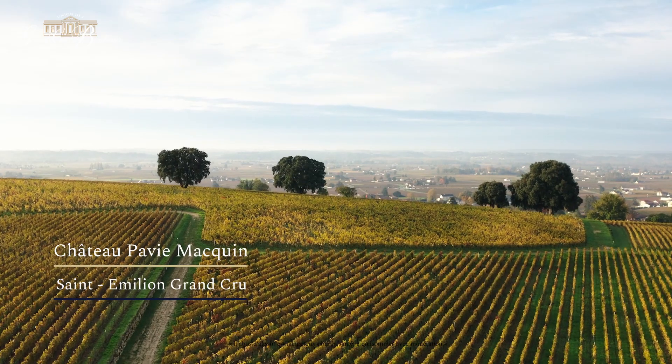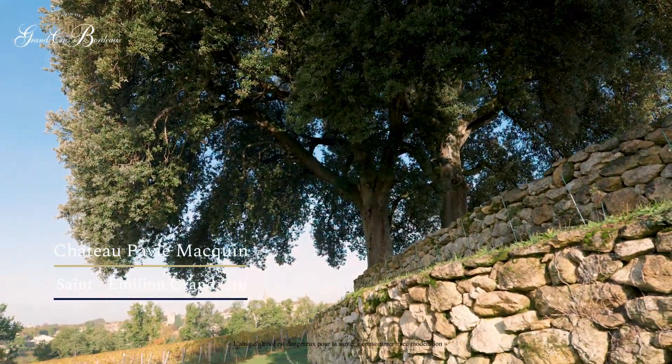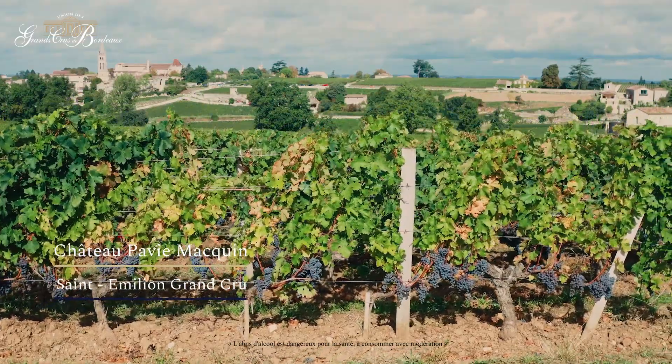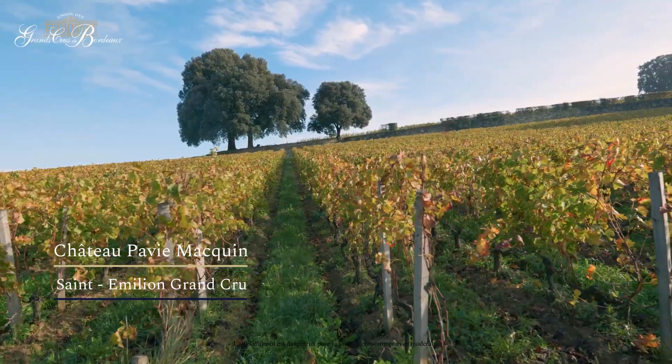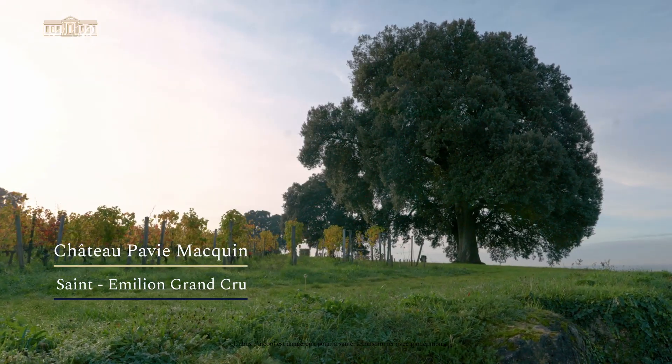Château Palimacquin is the first grand cru of Saint-Émilion since 2006. It has a wonderful vineyard located in front of the village — a clay and limestone vineyard with sometimes a high layer of clay on the limestone that gives lots of power and energy to the blend, and sometimes a really thin layer on the limestone that gives lots of finesse and minerality.